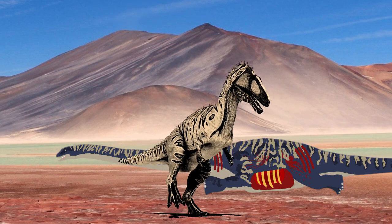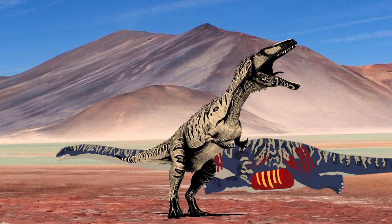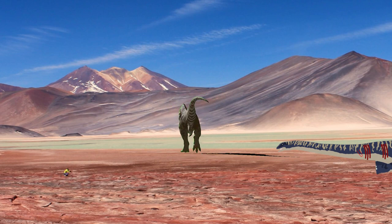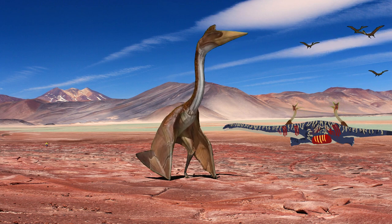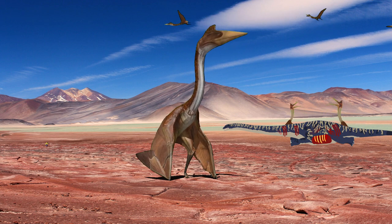Quetzalcoatlus attempts to escape during the battle. The giant pterosaurs have won control of the carcass, forcing the Acrocanthosaurus to abandon its only meal in the desert. The Acrocanthosaurus will be back for its meal once the pterosaurs have had their fill. This was not the only time animals have fought for food.